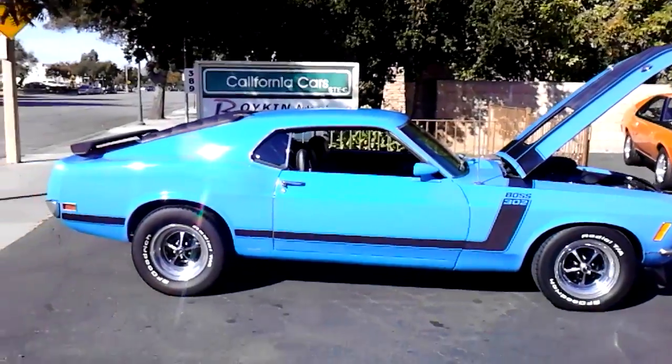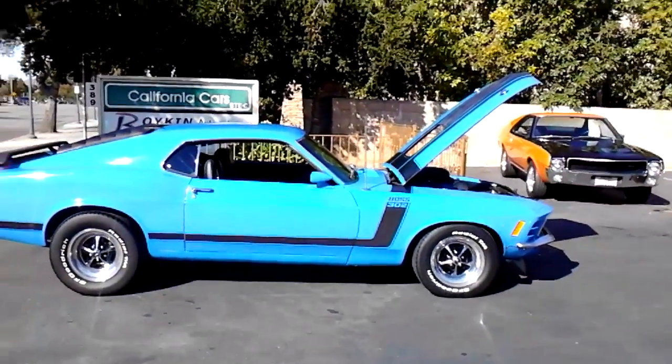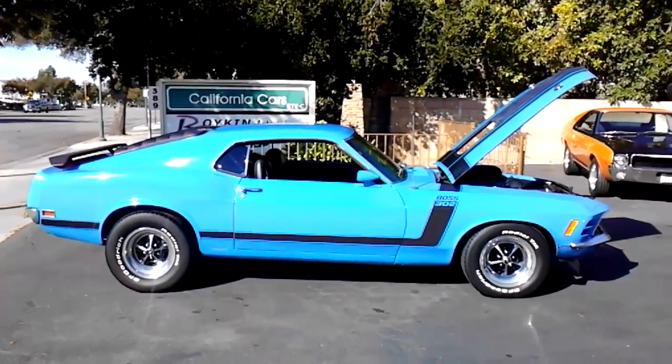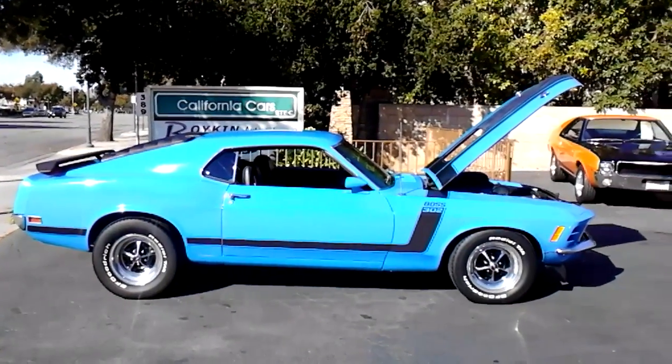We've got this car here at California Cars. We're located in Thousand Oaks at 389 East Thousand Oaks Blvd. Phone number is 818-591-1313. You can speak to Rich or Gary — we'd be more than happy to show you the car. Thanks.